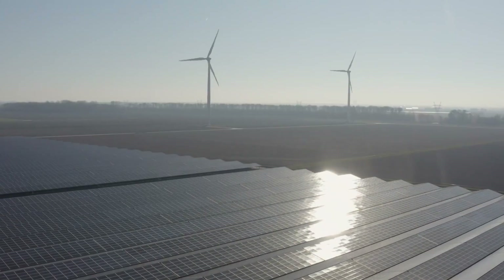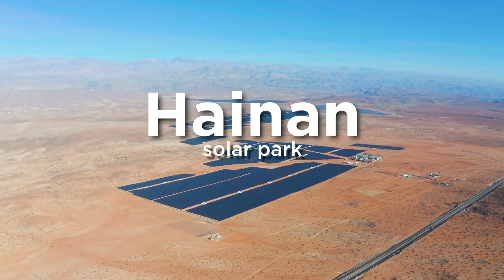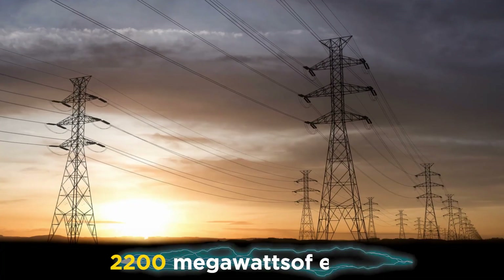The second largest solar power plant in the world is the Chinese Hainan Solar Park, which consists of 672 photovoltaic arrays and generates 2,200 megawatts of electricity.